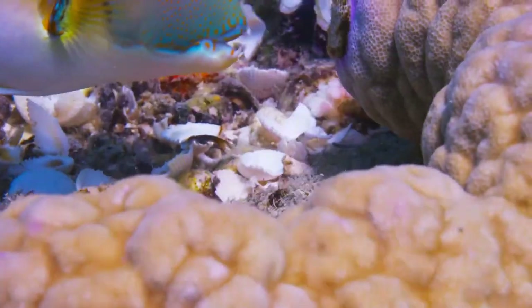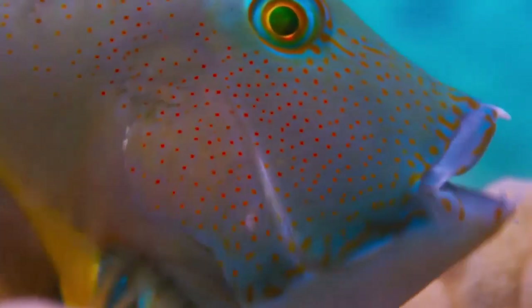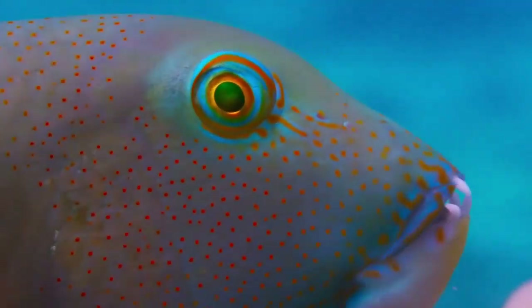At last. So here is a fish that uses tools.